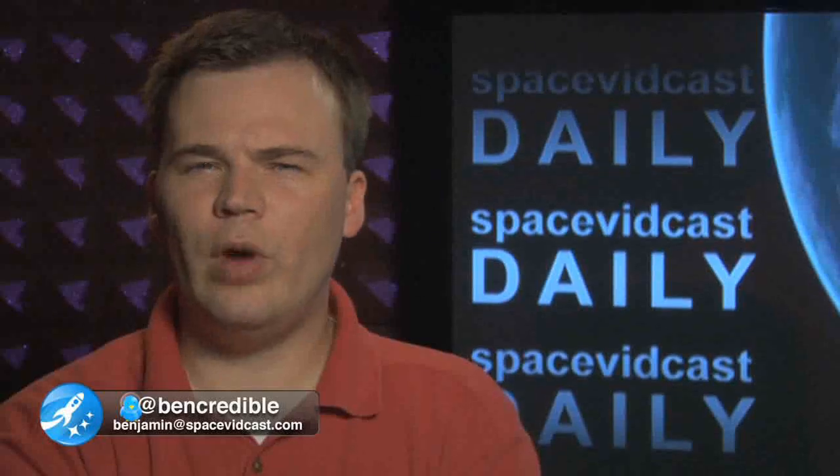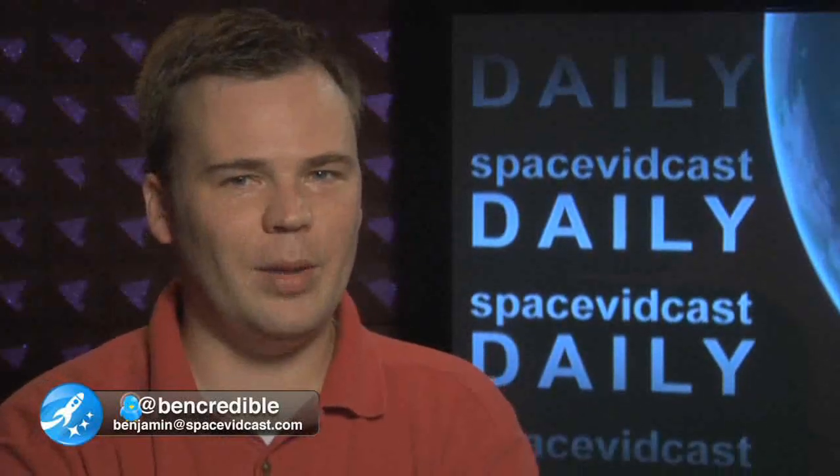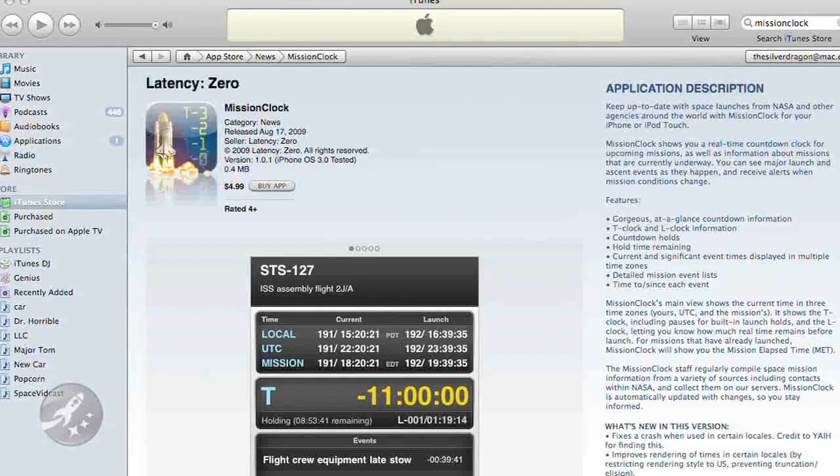With the launch of STS-128 right around the corner, we thought it'd be cool to highlight one of our favorite Space Geek iPhone applications, Mission Clock. Mission Clock is available for the iPhone and iPod Touch in the Apple App Store today.